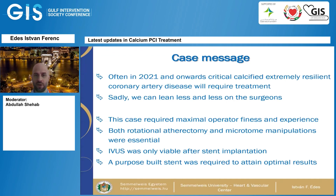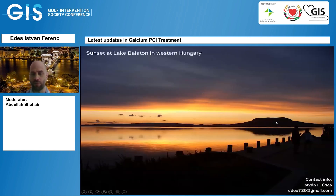The case message involving both cases is that in 2021 and onwards, critically calcified, extremely resilient coronary artery disease will require treatment. We will be able to rely less and less on surgeons, meaning maximum operator finesse and experience will be required. Both rotational atherectomy and microtome manipulations are usually required for these pathologies, and the new purpose-built stent made our lives much, much easier. Thank you very much for your attention.